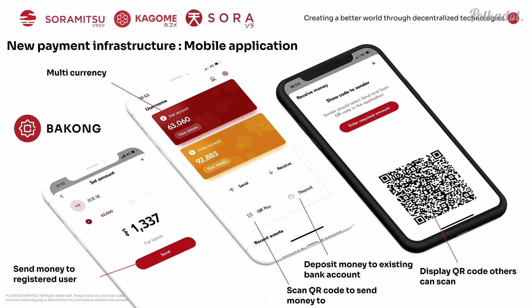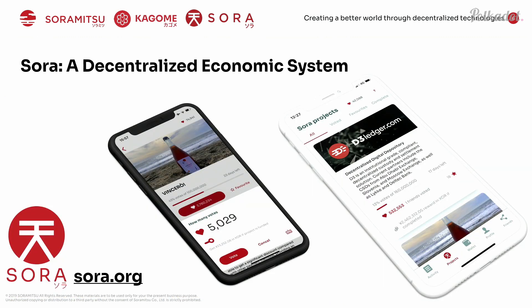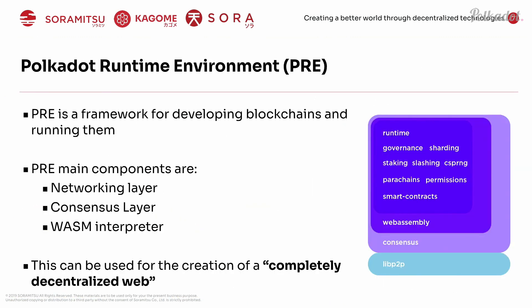Our technology is used for a lot of different things. For example, this is one instance of an application we made called Bakong. This is actually the first live version of a central bank digital currency, launched last month in Cambodia. We've been working with the Central Bank of Cambodia for the last two years, and we're also working on a really cool system called Sora. But today I'm going to focus mainly on Kagome.